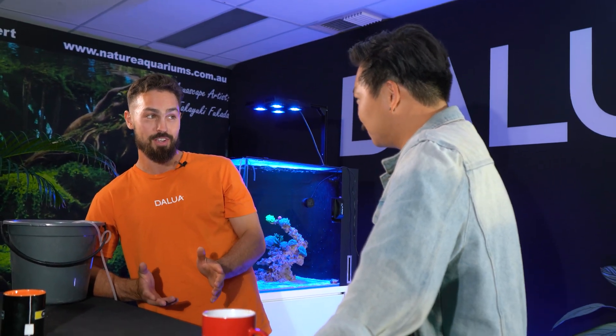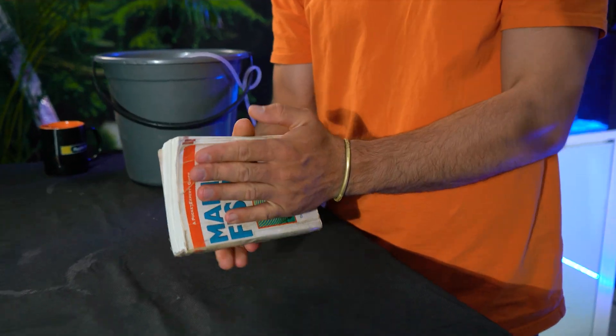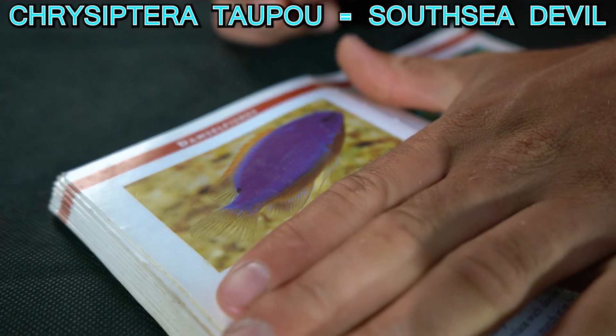I heard a myth about you — that I can open an encyclopedia of fish, point to any fish in that book, and you'll know the name. Well, let's give it a go. I happen to have an encyclopedia here — here's one I prepared earlier. This is completely spontaneous. I have no idea what he's going to open. Alright — Mythbusters. Let's try and get three. Number one — this purple boy right here.